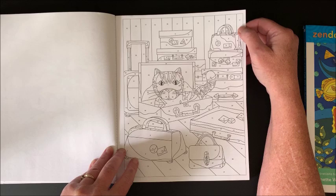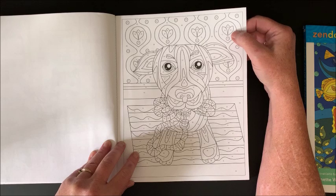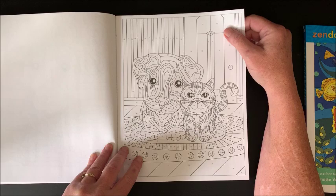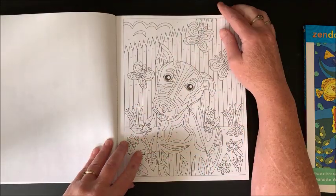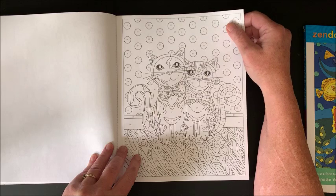Lots of luggage — kitty must want to go somewhere. He wants to go for a walk; I think that might be his leash. Kitty and a puppy together. So far all kitties and puppies. Not sure if they're going to have any other pets in here or not.